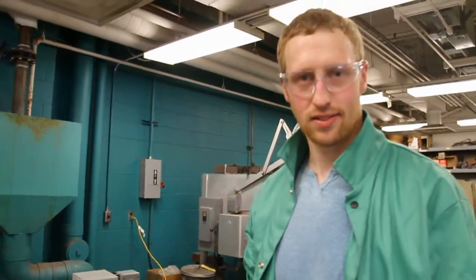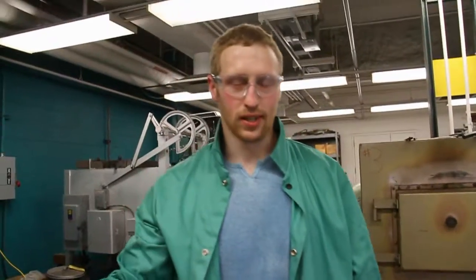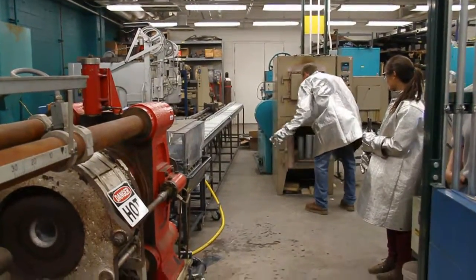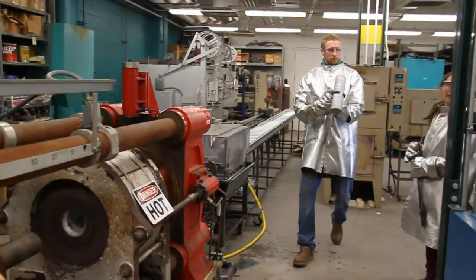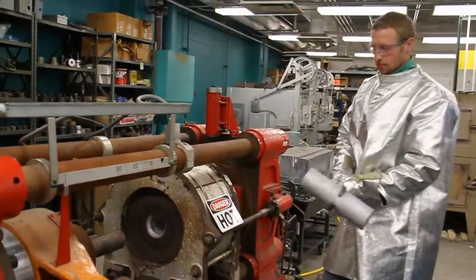I extruded six different alloys. Those were billets that we put into the press — billets of aluminum — and then it extrudes an aluminum rod that is 7-8 inches thick.